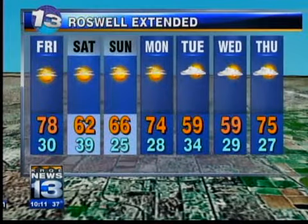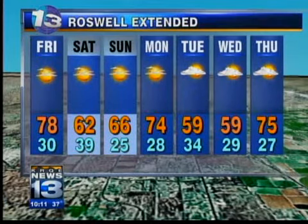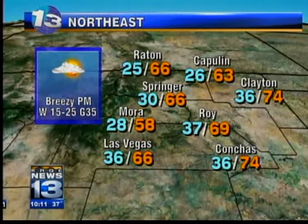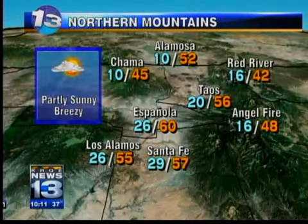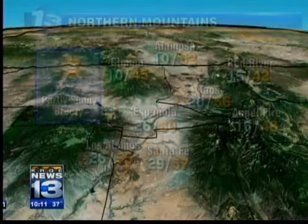In the Roswell seven-day forecast, there's a big temperature drop between Friday and Saturday — 78 tomorrow, very warm, cooling down thanks to the front on Saturday and not rebounding much by Sunday. As we get into Monday we start to warm up again, only to cool down with another front into the middle of next week. 66 Raton, 66 Springer, Las Vegas looking at the same deal, 74 in Conchas. We will see a gusty afternoon wind out of the west fueling some of those warm temperatures. 56 Taos tomorrow, 42 in Red River, 52 Alamos — partly sunny, breezy conditions.